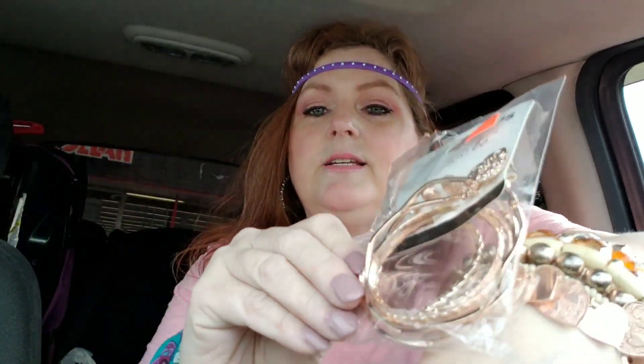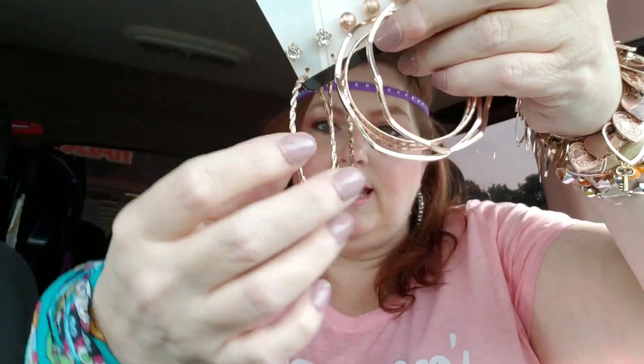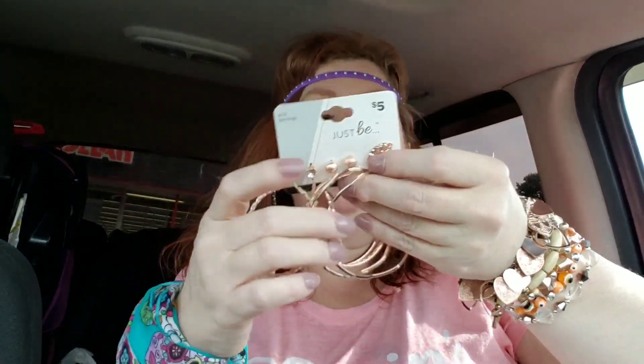I got these earrings on sale for $3.75 and I love this rose gold color — it matches my bracelet so well. These are really nice size hoops. This is the smaller pair and they're still good-sized, but I really love this larger pair. Rose gold just matches so much of my jewelry. They're regularly $5 and I couldn't see anything wrong with them so I happily took the ones for $3.75.